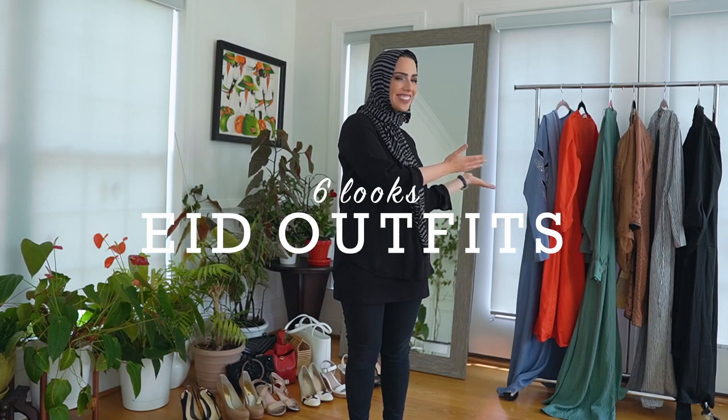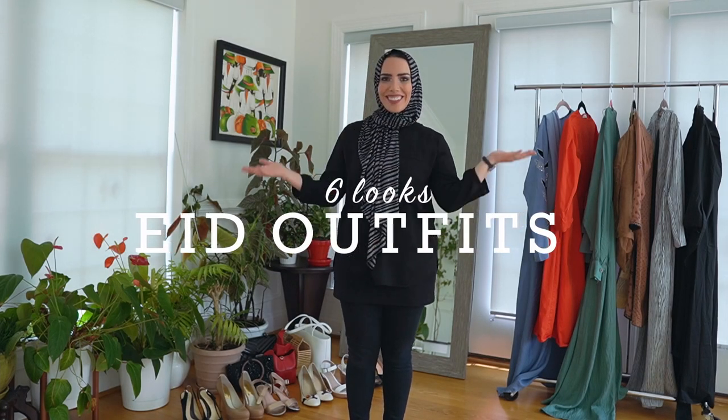Welcome to my six looks for Eid. Can't wait to show you. Some of these are from Muslim women-owned businesses. So let's get started.